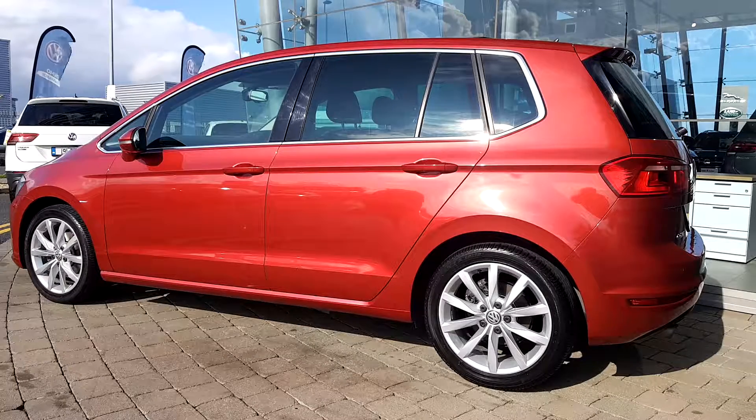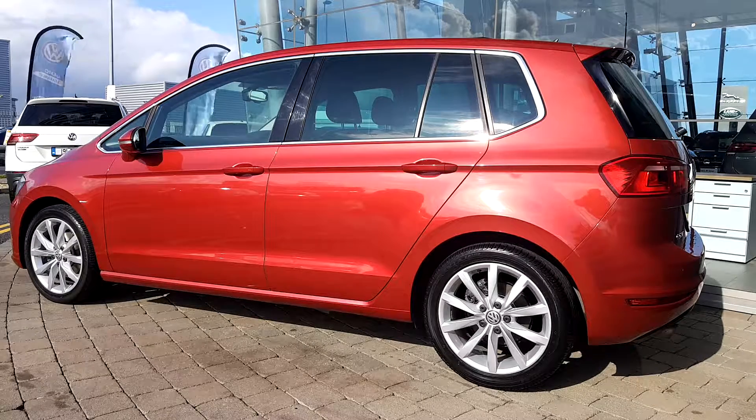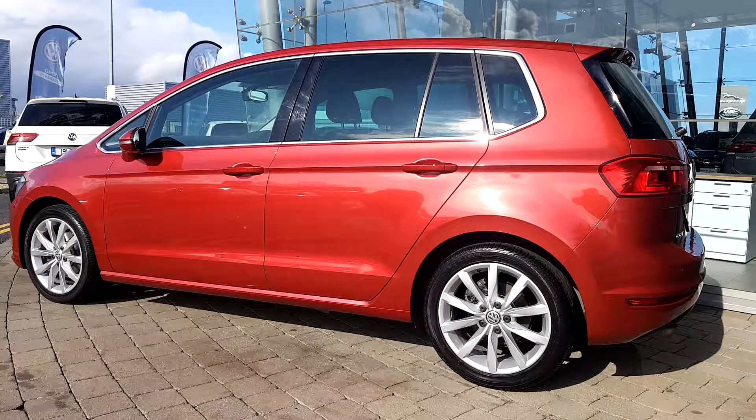You can see the car is fitted with the Highline alloy wheels, front and rear parking sensors and the rear view camera, but especially tinted rear windows.